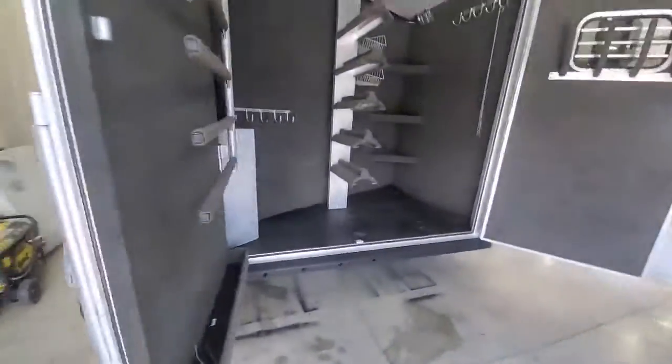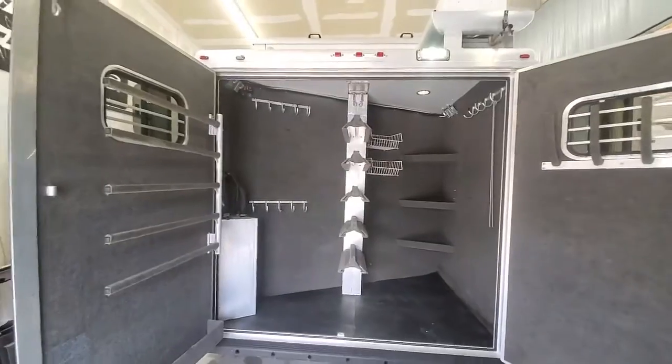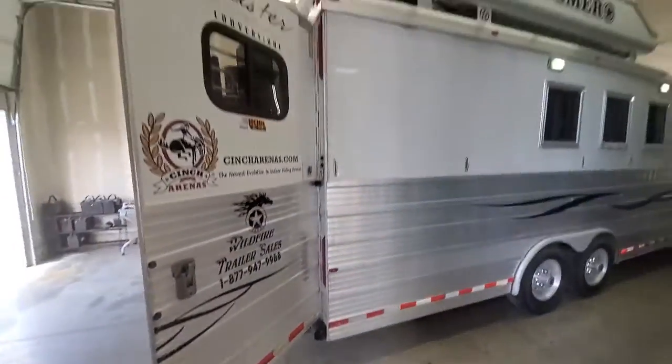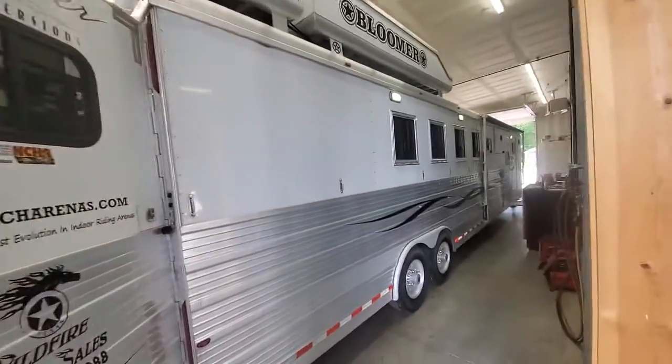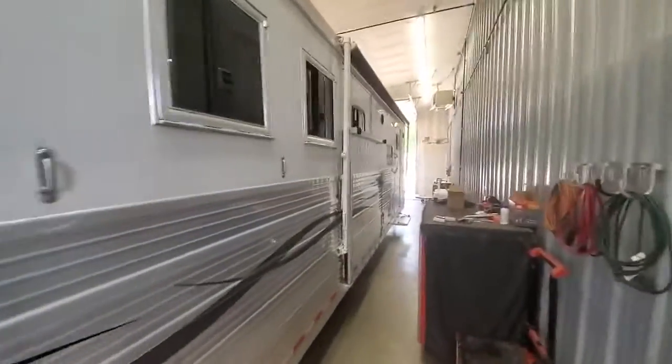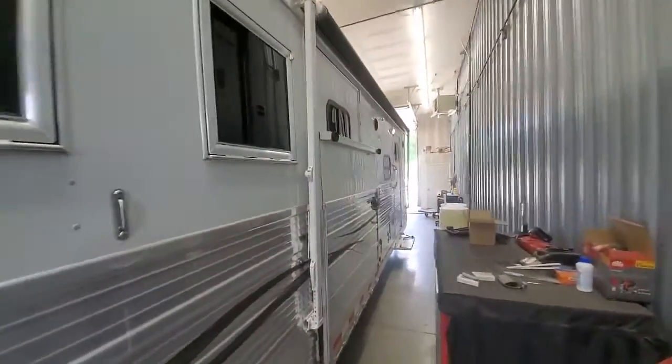Doors are nice and clean. No big dents. Got a big back tack in it. It's your fuel cell. Five saddle racks. Drops on the rump. 16 foot awning. Your load ramp.